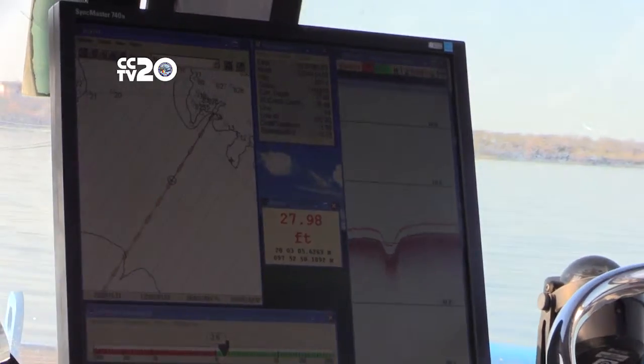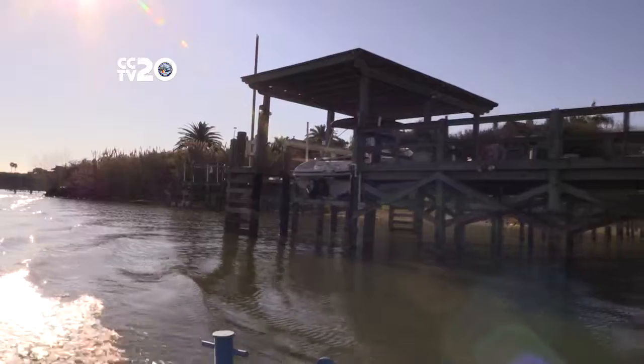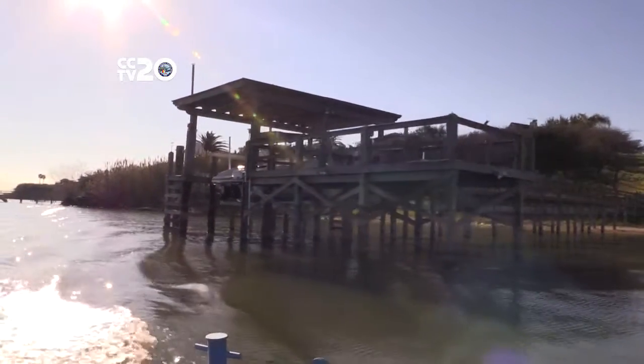We put that data into a GIS application and then interpolate between those lines to come up with a topographic map of the lake. They take lines throughout the reservoir and estimate what the depth is between those lines — that's how they measure the depth throughout the whole lake.